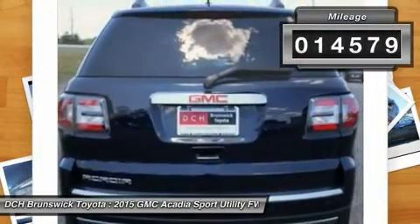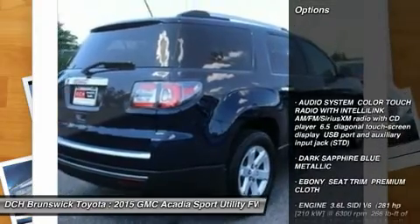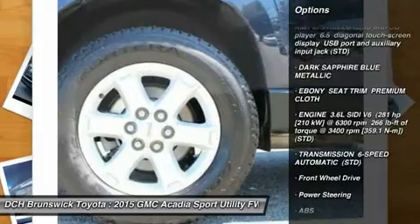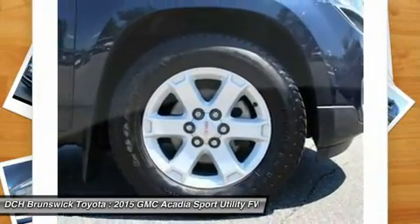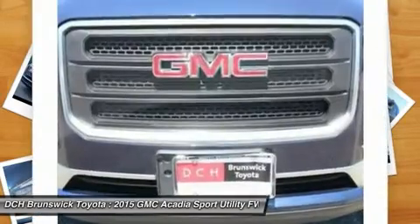This vehicle has less than 15,000 miles. Here are some of this vehicle's great options: remote engine start, keyless entry, backup camera, steering wheel audio controls, power passenger seat, power lift gate, anti-lock braking system, Bluetooth, leather wrapped steering wheel, and power steering.